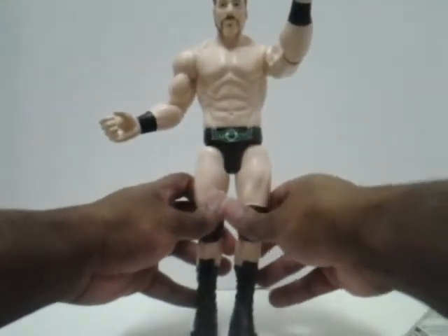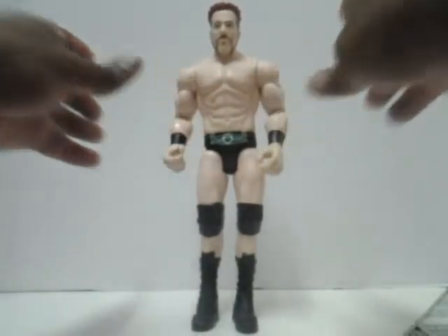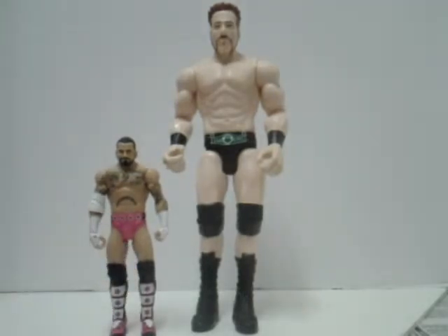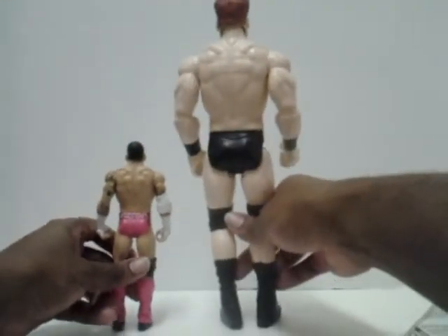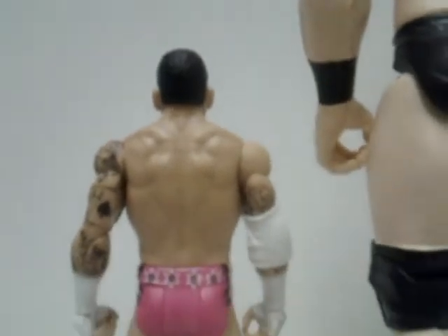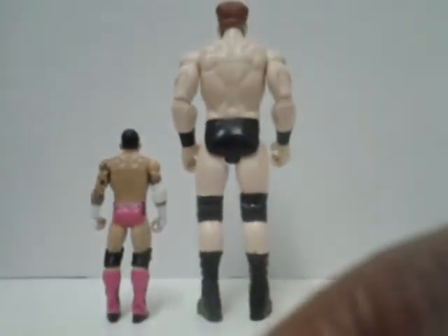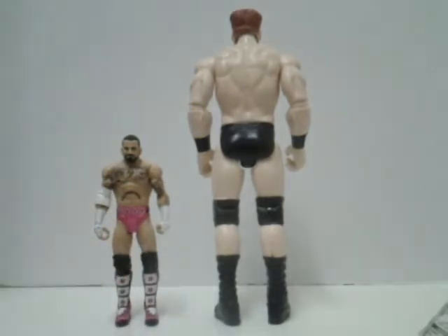And now I'm going to show you the size comparison between him and the average smaller figure. Here is CM Punk, who I reviewed earlier in the previous video. As you can see, they look somewhat similar except for the obvious size difference. And here's the back view of these two as well. I'm going to show you CM Punk's back side because I forgot to do it in the previous video. I'm actually proud of the job they did on these two figures. The reason I showed CM Punk is because I don't have a smaller Sheamus figure on hand right now — I'll have to get one, but I don't have one right now.